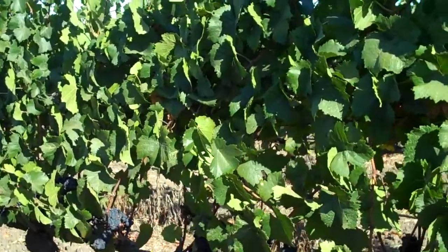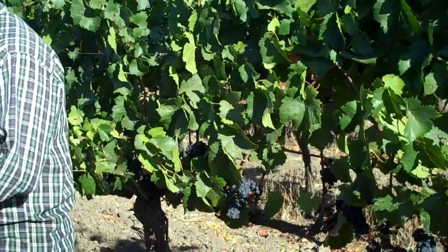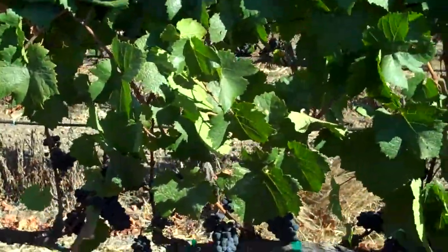Well, Peter, I think the crop at the other end will be a little bit higher. This is a real light crop — yeah, this is running two tons an acre.